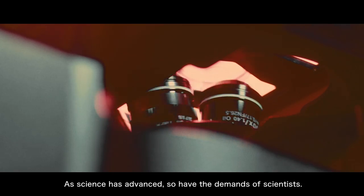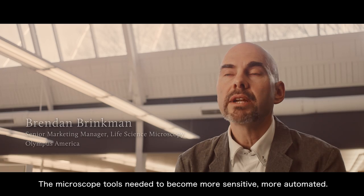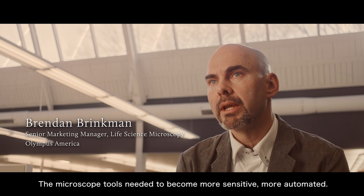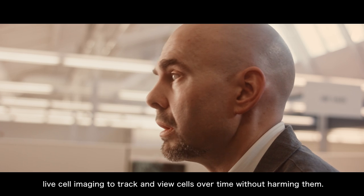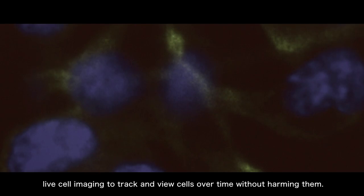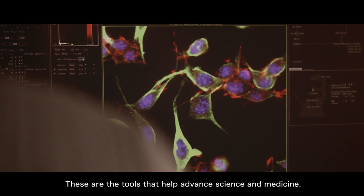As science has advanced, so have the demands of scientists. The microscope tools needed to become more sensitive, more automated. A lot of the current optical technologies that we work on allow for live cell imaging — to track and view cells over time without harming them. These are the tools that help advance science and medicine.